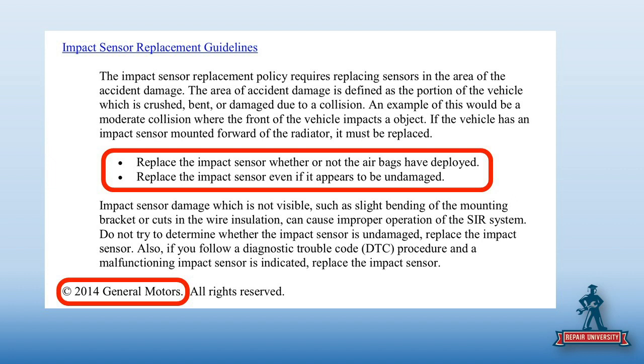Then we get into impact sensor replacement. If there is damage — and it defines accident damage as a portion of the vehicle which is crushed, bent, or damaged due to collision — for example a moderate collision where the front of the vehicle impacts an object: if the vehicle has an impact sensor forward-mounted of the radiator, it must be replaced. This is not new — it's probably been in GM since 2004.